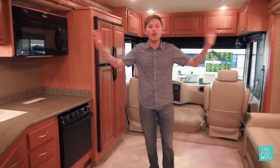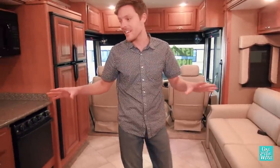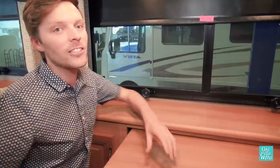I really like the opposing slides in this RV — it gives a huge space for the living area and kitchen. And there's a curbside dinette, which means when you're sitting there having dinner or working on the computer, you look out onto your lounge area rather than, like most RVs, onto your neighbor.